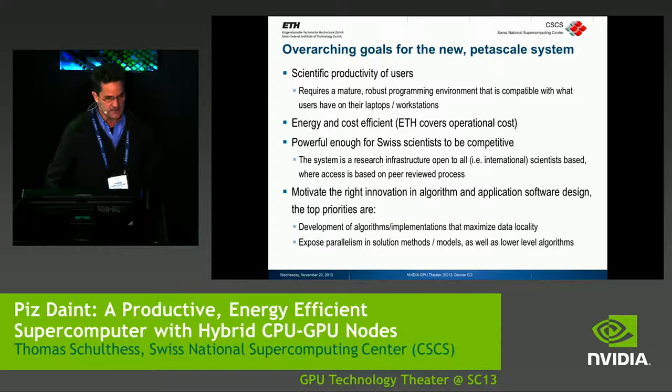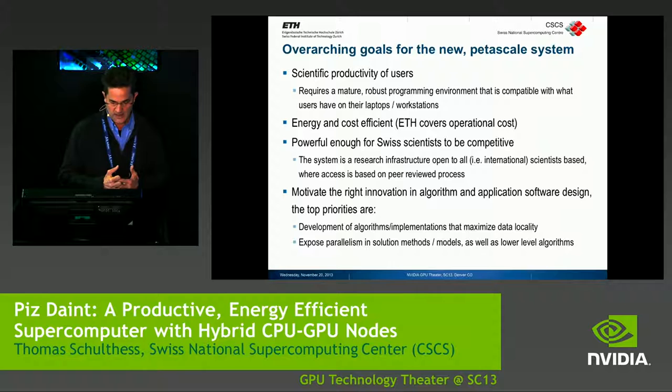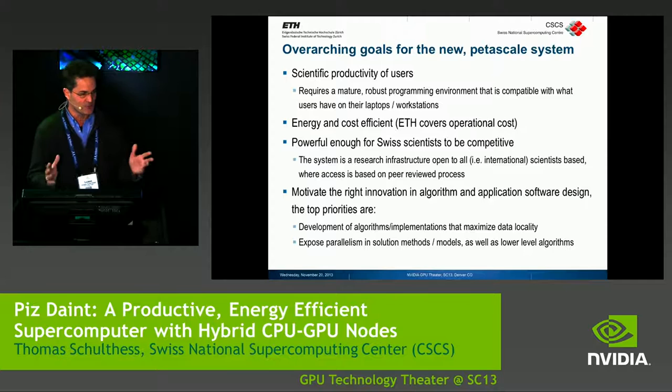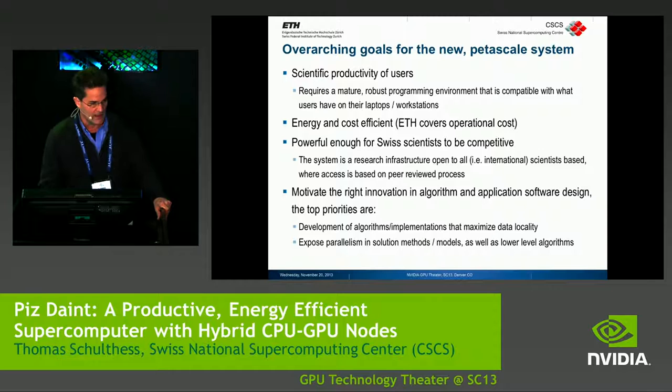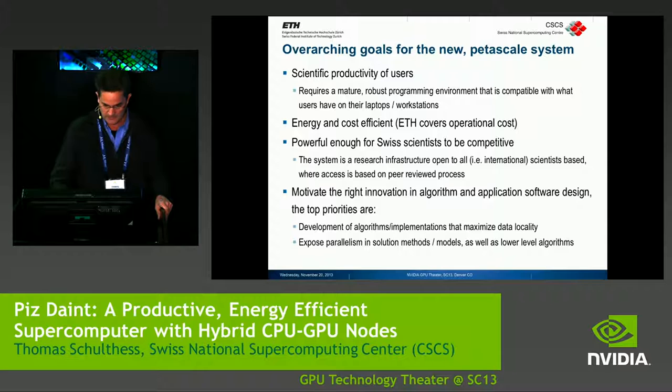The last point, and this was also important, is because we are also looking into the future. We want to motivate with this system the right incentives for algorithmic improvements and software design for the future. We believe people have to develop algorithms that maximize data locality — very careful with data movements — and expose parallelism both at the high level of methods and at the low level when you map the methods onto the hardware.